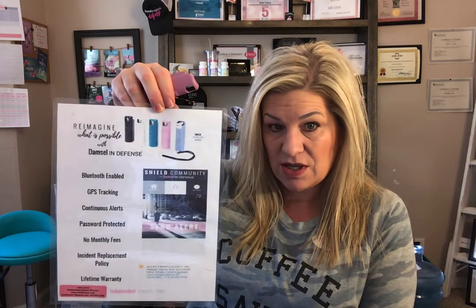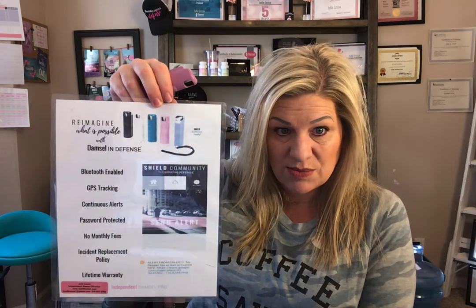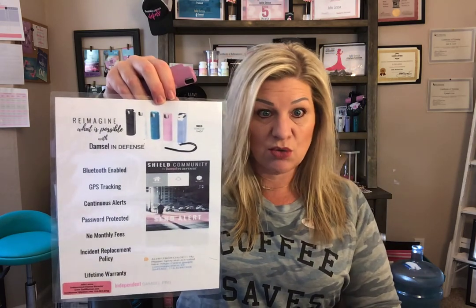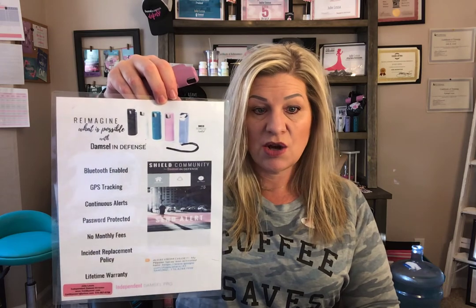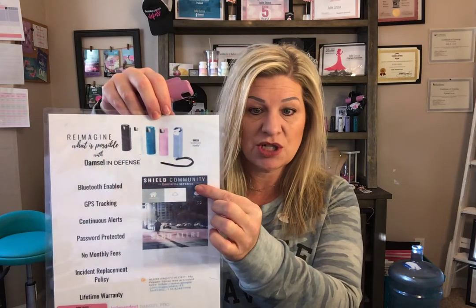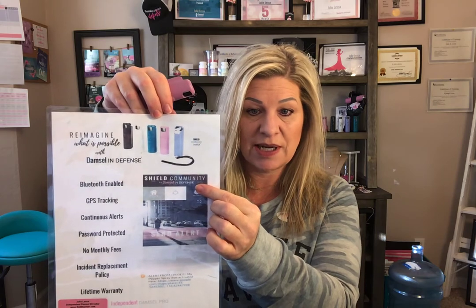There are no monthly fees. We also have the incident replacement policy: if you use it and you have a police report — say you lose it during the attack — Damsel in Defense will replace it for free. This is our app, Shield Community by Damsel in Defense, available in both the Android and Apple stores.